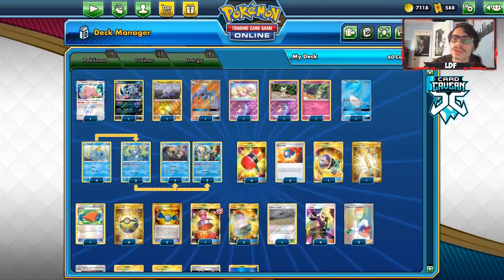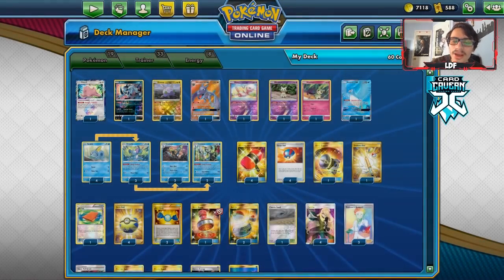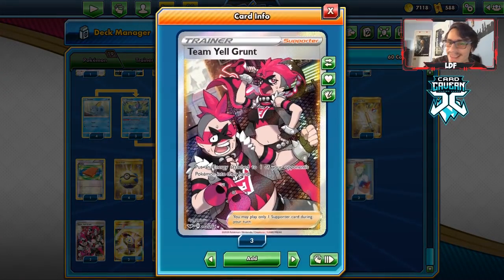Yo guys, welcome back to a brand new PTCGO Sword and Shield video. Today we're going to be taking a look at a pretty cool deck — an Inteleon control deck using hammers and Team Yell Grunt.